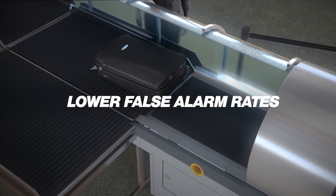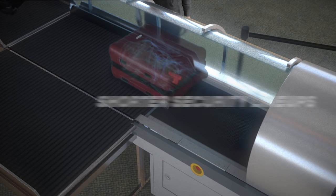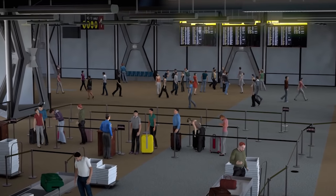The result is lower false alarm rates, a decrease in bag searches, and shorter security lineups. Cobra Checkpoint CT systems — the future of Checkpoint security.